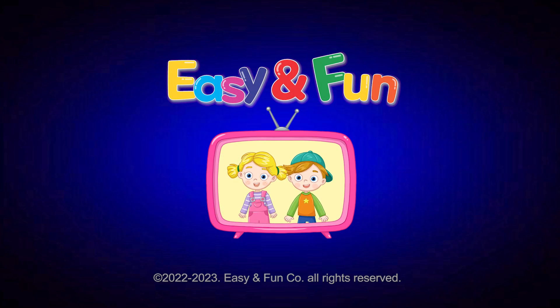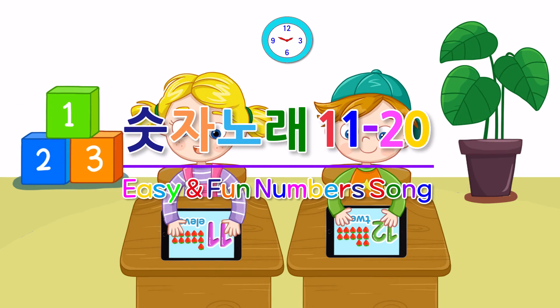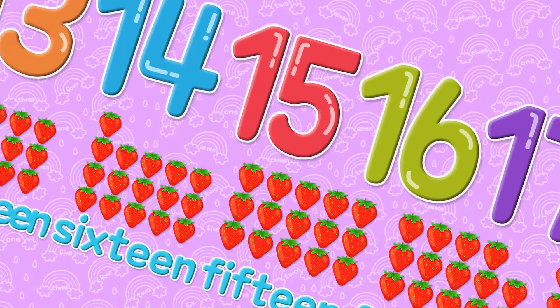Easy and fun! Shall we count the numbers from 11 to 20?